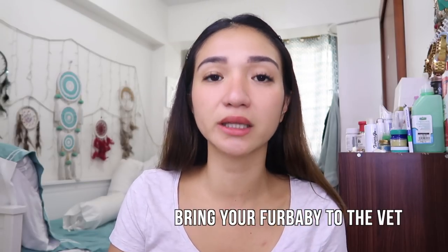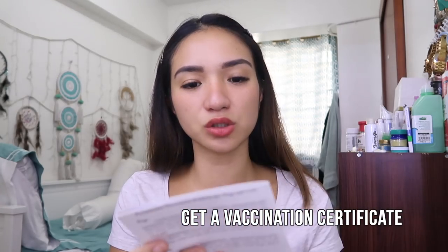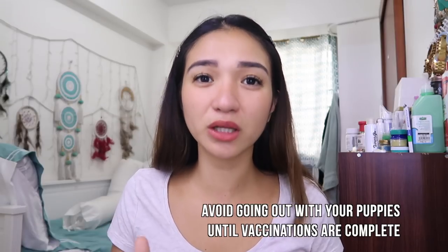The first tip I'll share: once you get your pet, bring them to the vet right away. It's very important to have them checked and to inform your vet about what vaccines have already been given and whether they've been dewormed. You'll need a vaccination certificate to track their vaccinations. This is especially important for dogs — the first few months they are super delicate, they get sick easily, just like babies. From three to six months, don't take them outside the house yet, except for vet visits, because their vaccinations aren't complete and their immune system isn't strong enough.